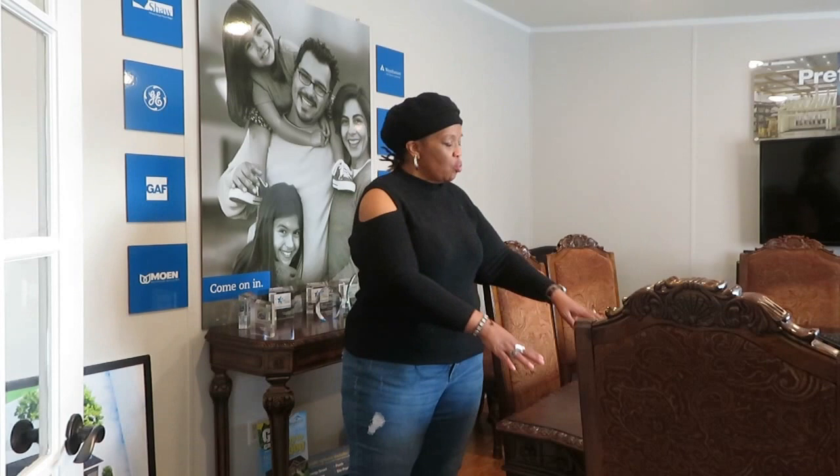When I visited this Clayton Homes, I already was approved for the loan. So it was really easy to come in, meet their wonderful staff, and go around and view some of the homes. Once we decided on a home, we were able to sit at the table and discuss delivery and setup, any upgrades that needed to be made, closing, and any other questions that we had.